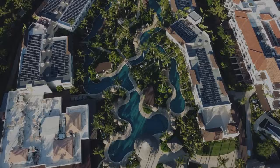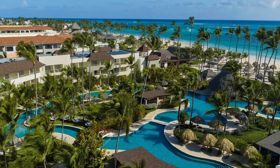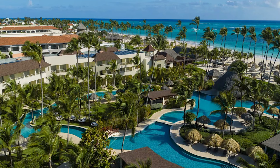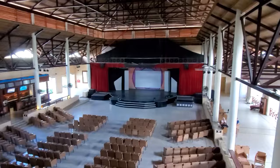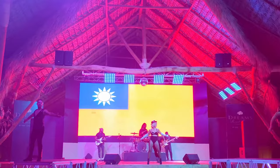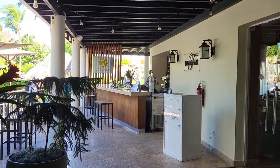On our channel, honesty and transparency are fundamental values guiding our reviews, particularly when assessing all-inclusive resorts. Delving into the Dreams Royal Beach Punta Cana, we observed it holds a perfect 5 out of 5 total score on TripAdvisor, an accolade considered excellent. Moreover, it ranks as the second-best resort in Bavaro, a testament to its remarkable standing in the region. Starting off with the positive feedback, guests raved about the exceptional service provided by the staff, describing them as genuinely amazing and consistently going above and beyond expectations.